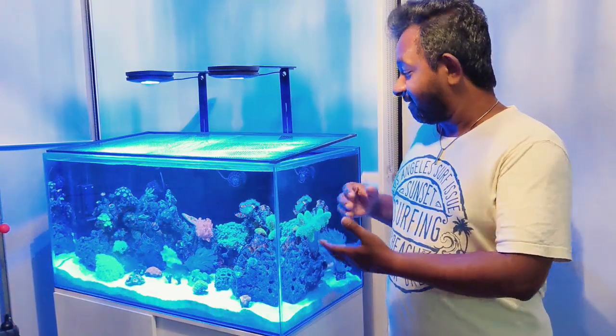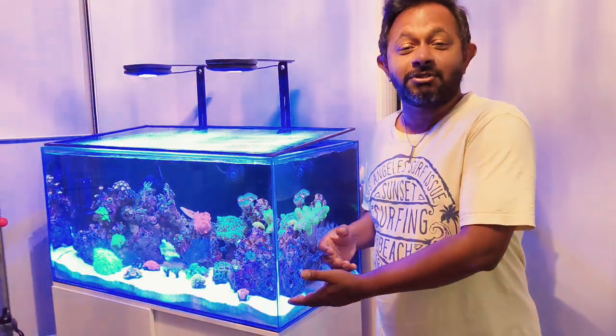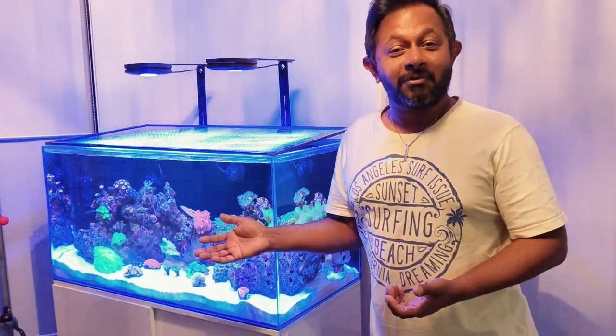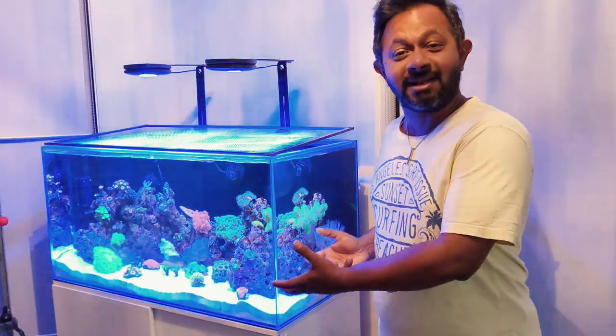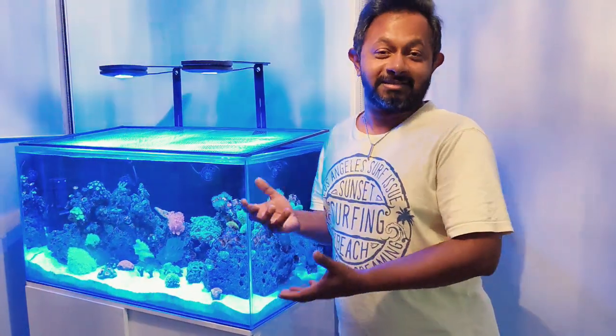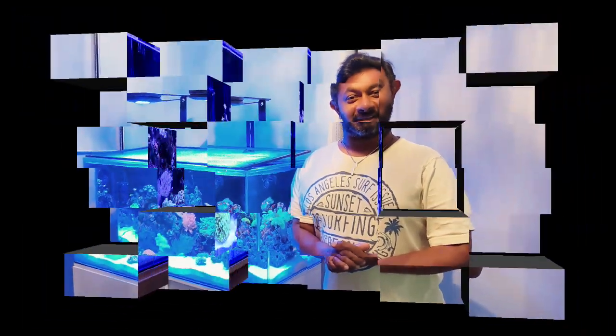Today's video is purely going to be about the tank and I just want you to enjoy it. Here are a few clips of my tank and how it is set up right now, because it is a big success story for me and I thought I want to share it with all of you — so enjoy the clips!